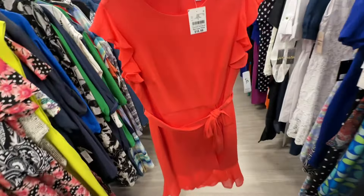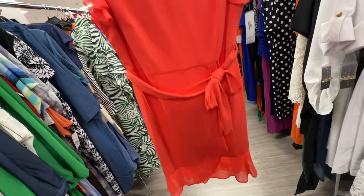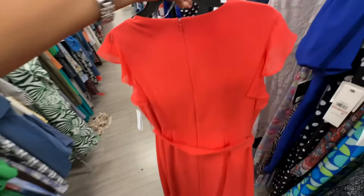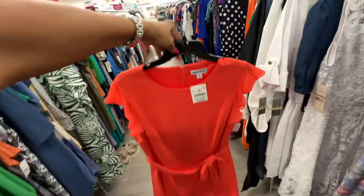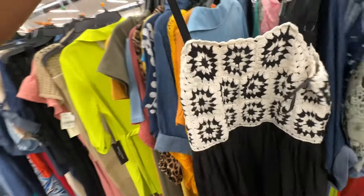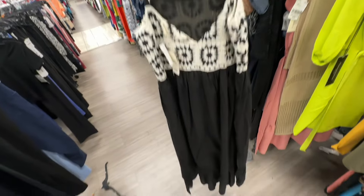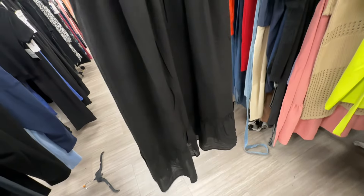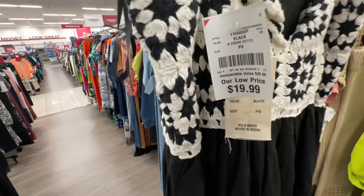Beautiful orange dress — look at the hemline, it's got a ruffle, string around the waist, the sleeve also has ruffles, zipper in the back — seventeen dollars. I like this black and white crochet-top dress — one tier at the bottom, thin material but lined underneath, adjustable straps — twenty dollars.